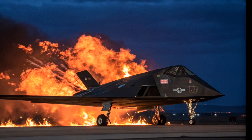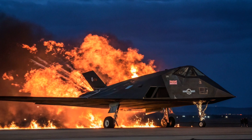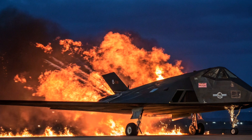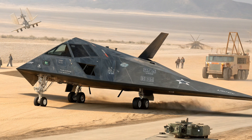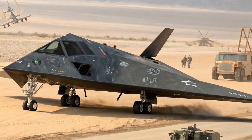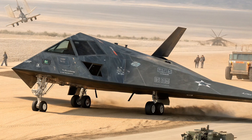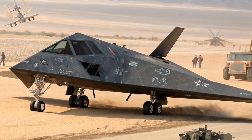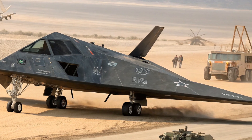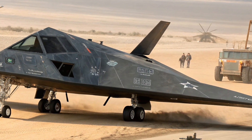Now let's talk about the design that made the F-117 so special. Unlike traditional fighter jets with smooth curves and sleek frames, the Nighthawk was built using flat, angled surfaces designed to deflect radar waves. Its shape gave it an otherworldly appearance, often described as an alien or bat-like jet. The airframe was coated with radar-absorbent material, and every detail, from the engine intakes to the exhaust nozzles, was crafted to reduce the plane's radar cross-section to near-invisibility.